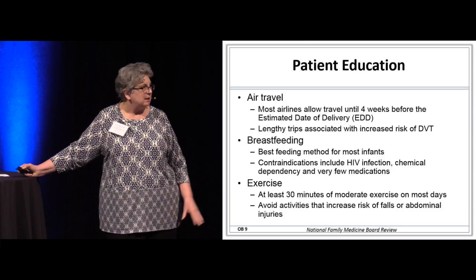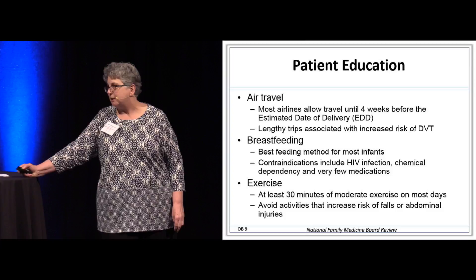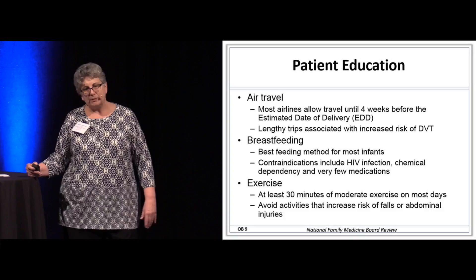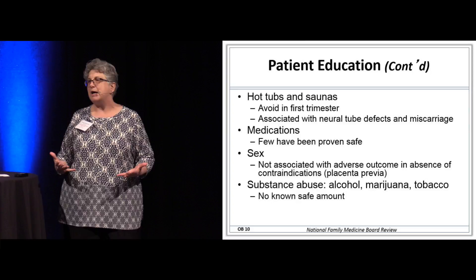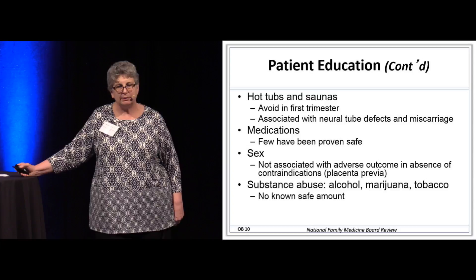She can exercise during pregnancy; however, this is not the time to take up extreme sports. It's not the time to do snowboarding or become a trampoline aficionado. Hot tubs and saunas — increasing her core temperature may increase the risk of neural tube defects and miscarriage. We want to advise women in the first trimester not to get into hot tubs for prolonged periods of time.